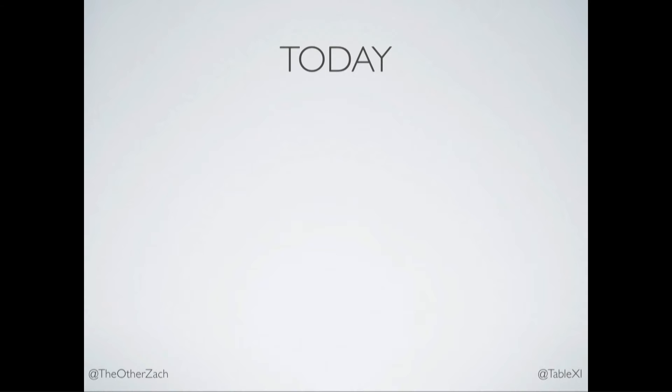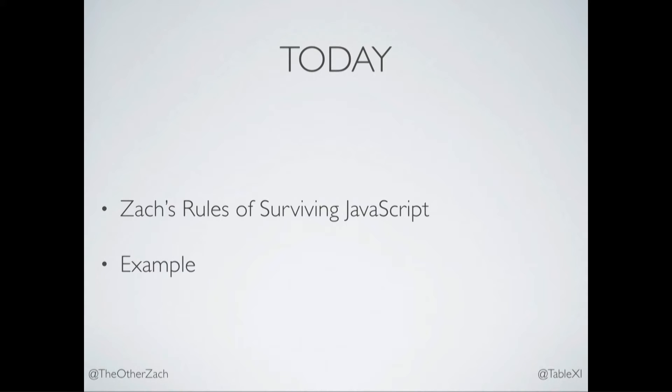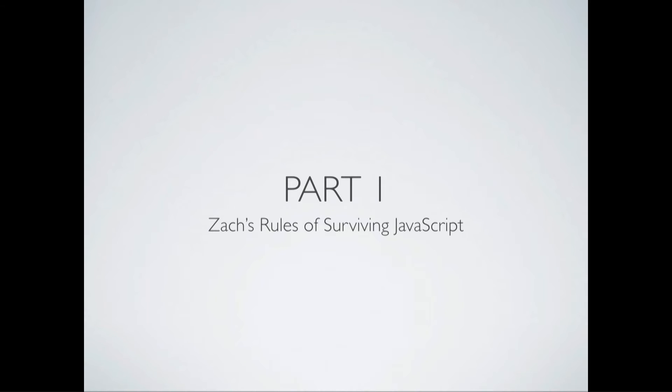Today, this talk has two parts: my rules for surviving JavaScript, and a concrete example of the rules with no hidden code. So let's get right to the rules, shall we?